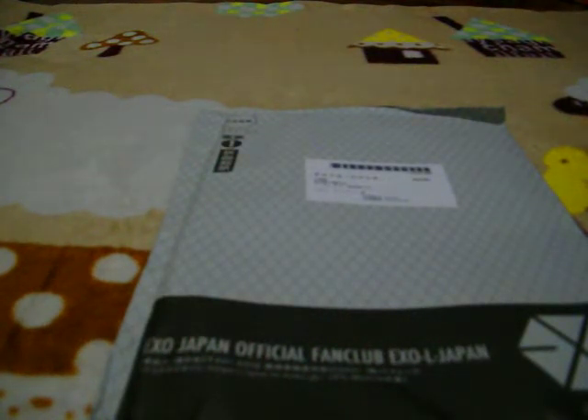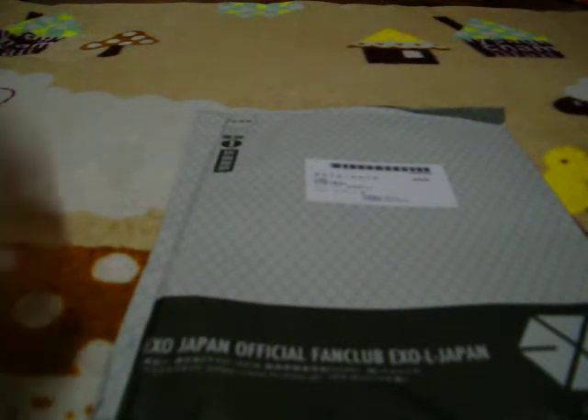For my 5th video, this one is EXOJAPAN PLANET No. 7 official book. As you may know, I am an EXOJAPAN member, so I always get this PLANET book whenever they have one. So, I got this.